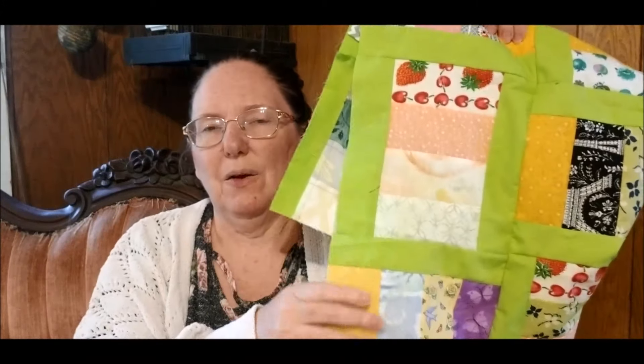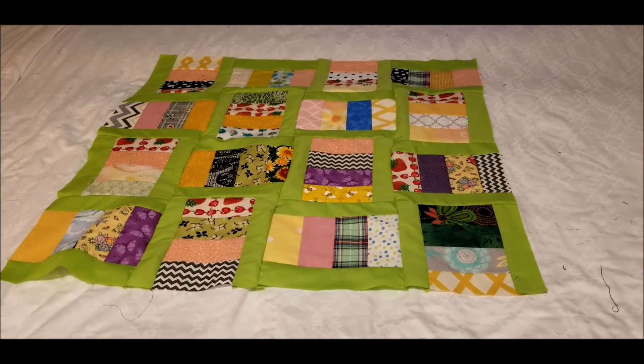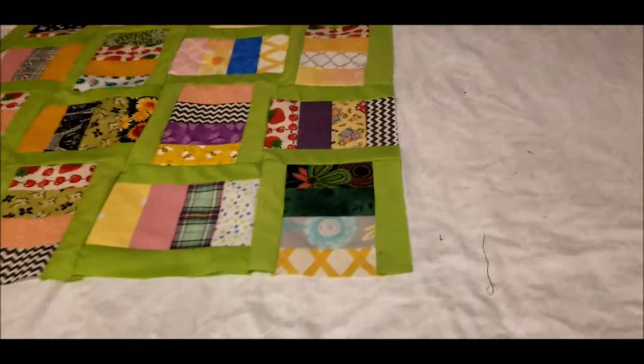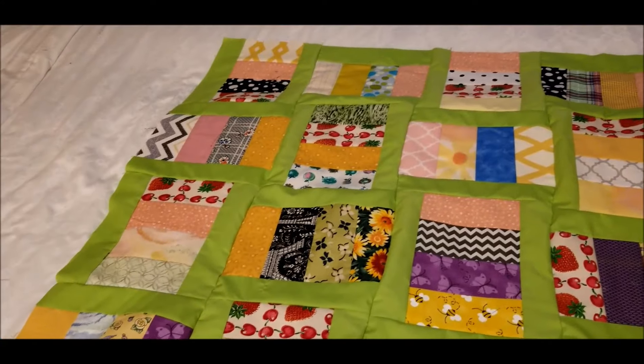I wasn't ready to call it quits quite yet, so I took the last little leftover bits from that second quilt and pieced them together into a baby blanket. I haven't decided if this needs an outer border to size it up a bit — I don't like doing borders on my quilts, but this is just on the edge of as small as I can go. It did use up all the leftovers.